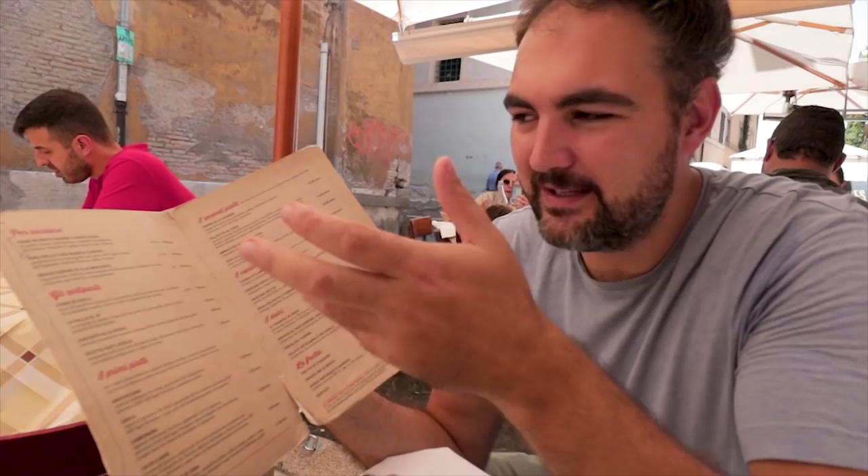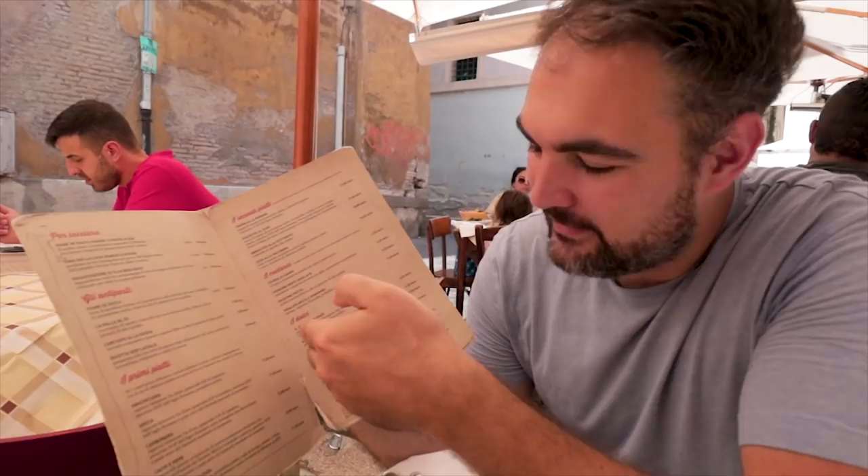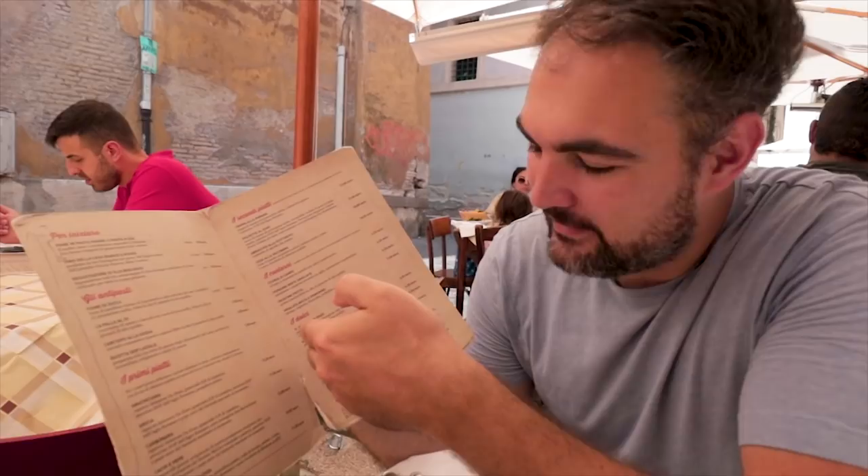Italian menus are pretty much all the same structure: antipasti, the appetizers; primi piatti, first course; secondi piatti, second course or main course; and then the dolci. You can go four courses or pick and choose. We are going to go for some really famous pasta here, because that is what they're known for. I don't think I can eat a four-course menu at the moment, especially after the cheese incident with the rice ball.